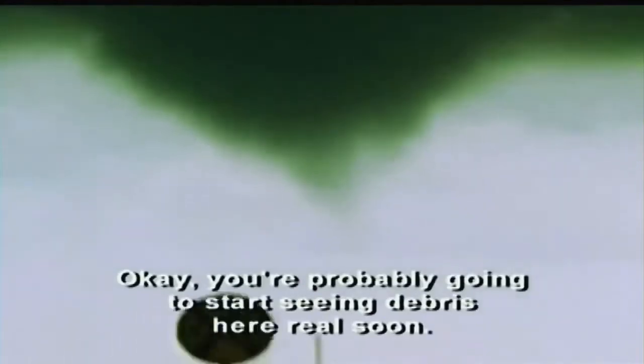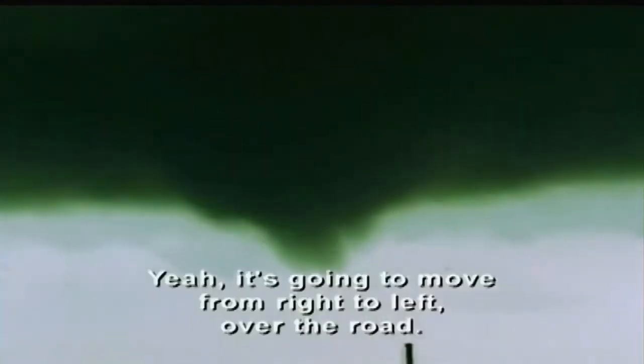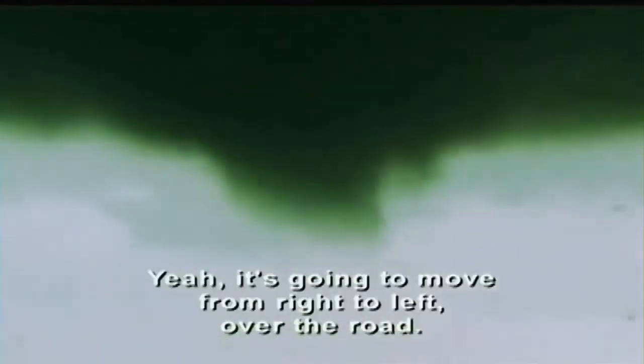Okay, you're probably gonna start seeing debris here real soon. In fact, you could say he's a little twisted. Yeah, it's gonna move from right to left over the road.